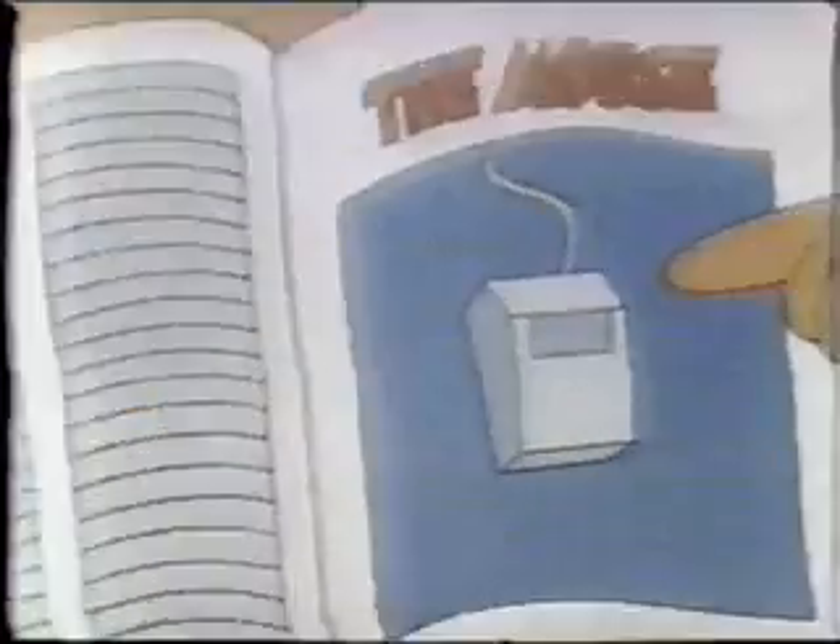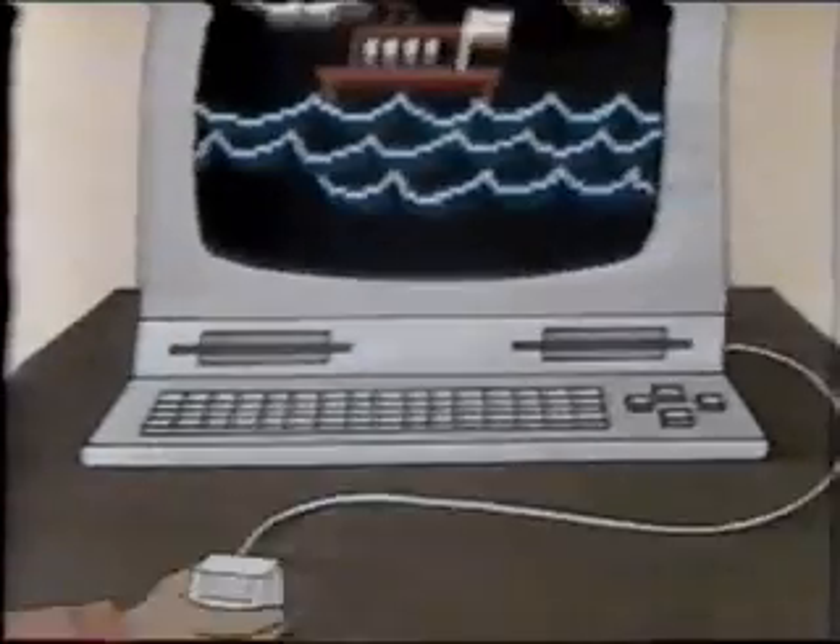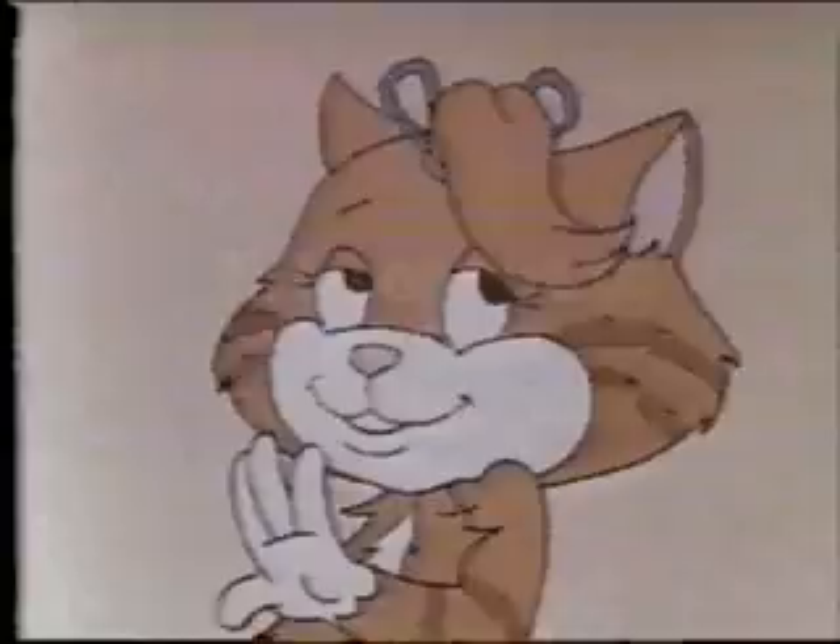Like the mouse? Right. It's an input device. The mouse is an easier way to move the cursor. You can use it to make pictures in some graphic programs, or move words around if you're using a word processor. Neato.